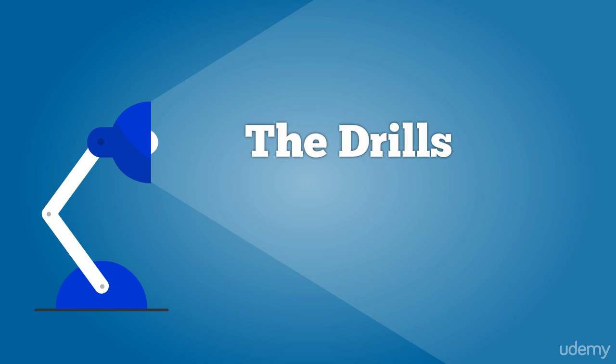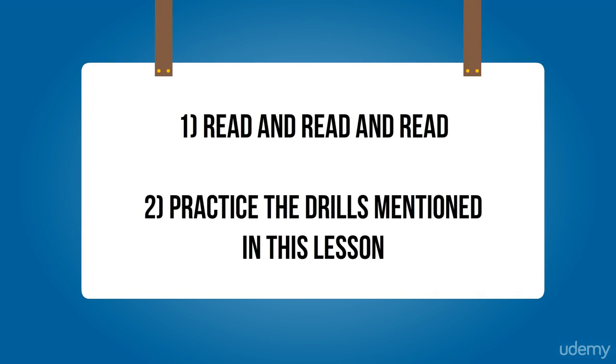The drills. We've discussed why comprehension while reading is the most important. From now on, you are going to train your eyes and mind to see faster and more content. How do you increase your speed reading and keep it at that level? The first answer is that you should read and read and read. The second answer is to practice the drills I am going to mention during this video lesson.